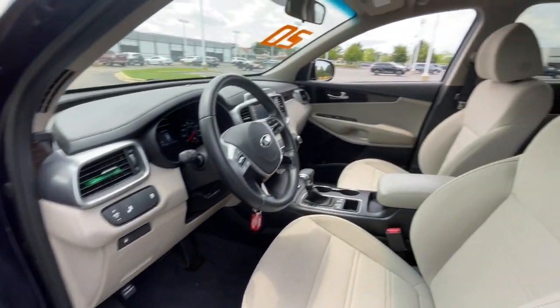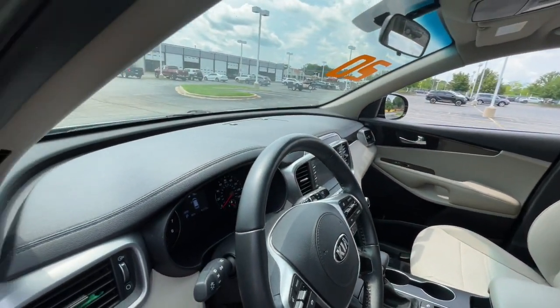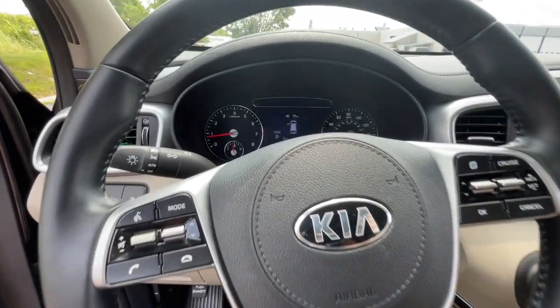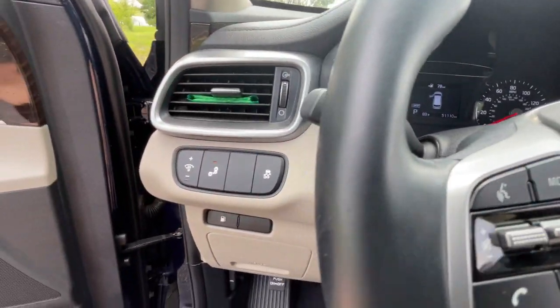keyless entry, backup camera, heated mirrors, Bluetooth connection, steering wheel audio controls, third-row seat, alarm, blind spot monitor, and aluminum wheels.